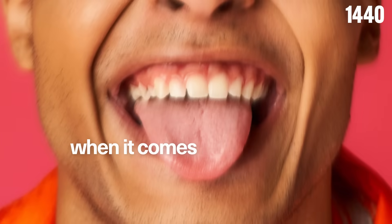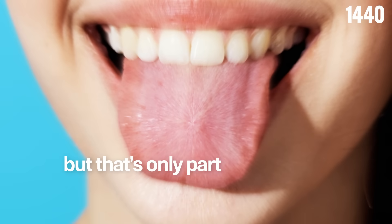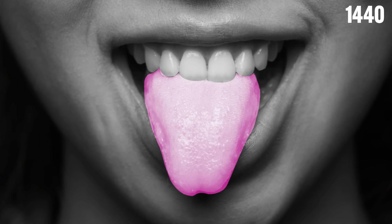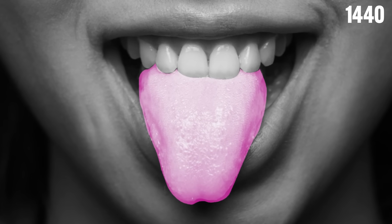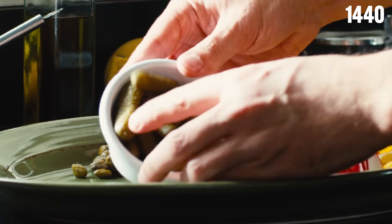A common misconception when it comes to our taste buds is that they are just there to help us enjoy food. But that's only part of the story. In reality, these taste buds — which you could think of as tiny chemical guards in your mouth — act as chemical sensors, constantly scanning for toxins and potential threats, or whether you should take the next bite from your favorite home-cooked meal.